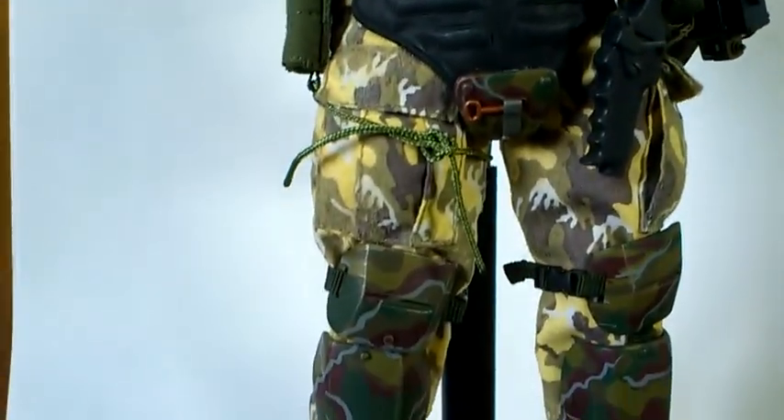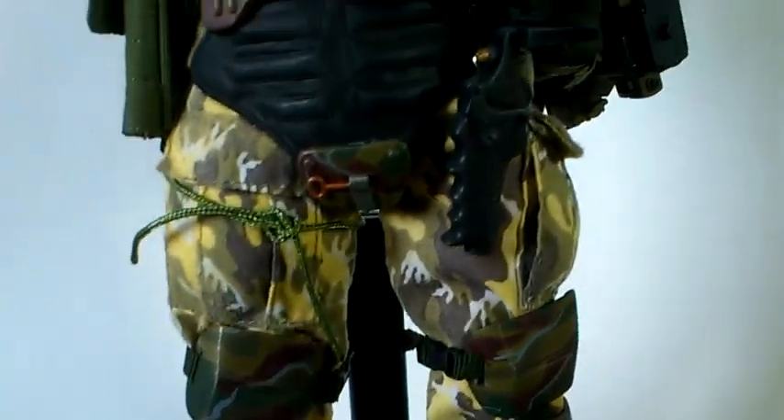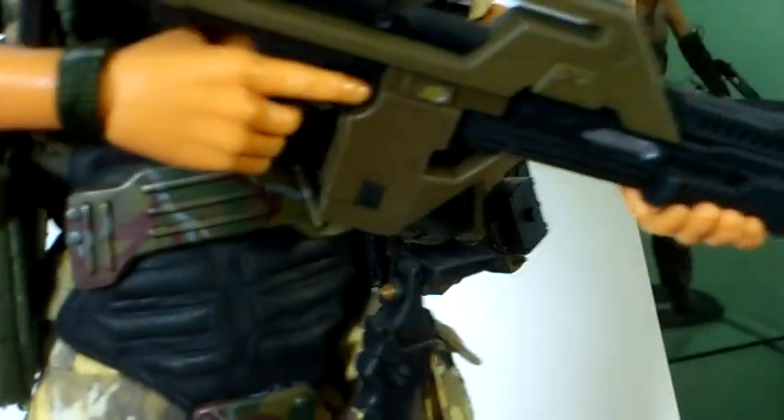Same armor on the legs, exactly the same. He also comes with the welding torch, which you can just about see there. And he has the holster with the handgun on the side, same as the others.